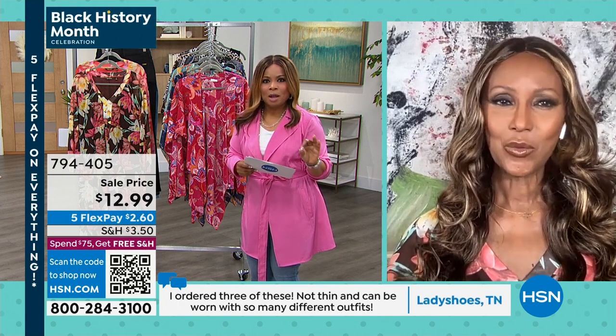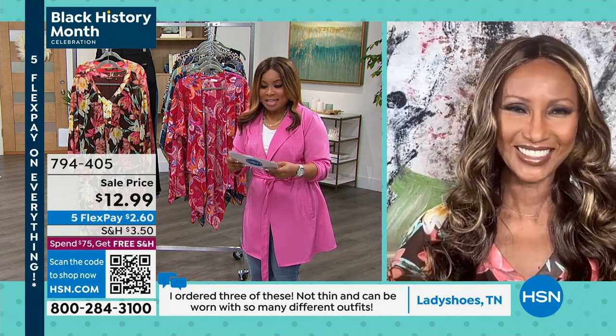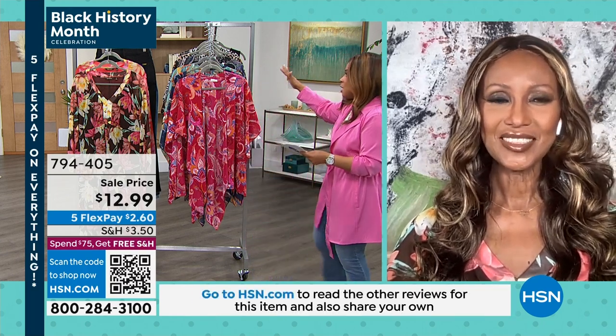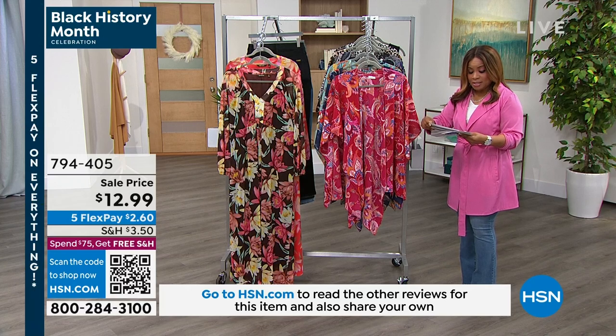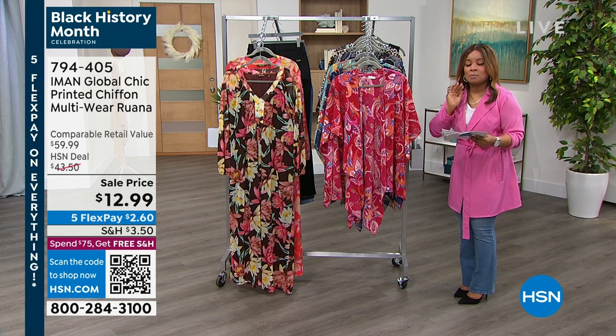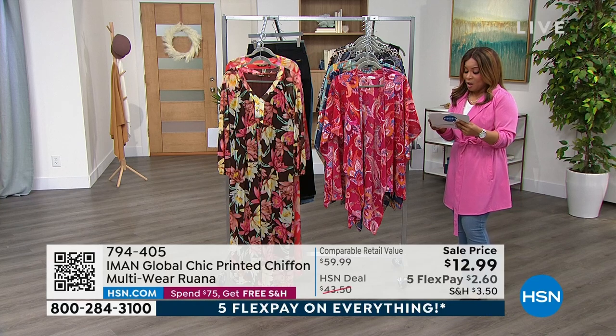Whether you've never shopped Iman before or you've been shopping with Iman, we've never done this. This is $2.60 FlexPay to get this at home. Here's how you'll shop for sizing: extra small through extra large for Missy sizes, and 1X through 3X for plus sizes. At $12.99, are you kidding me? Definitely buy more than one. Once you've spent $75 on the day, you'll get free shipping and handling.